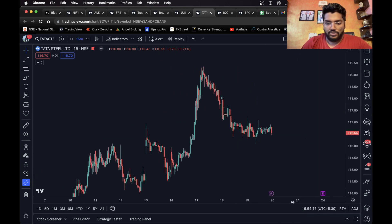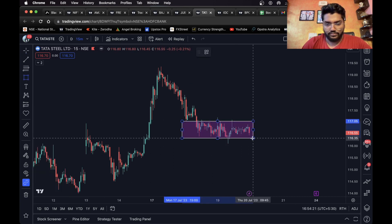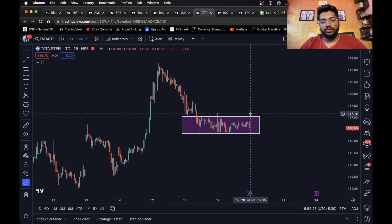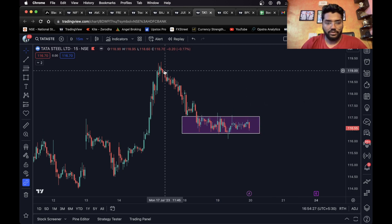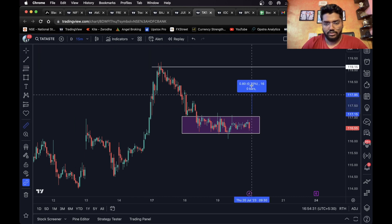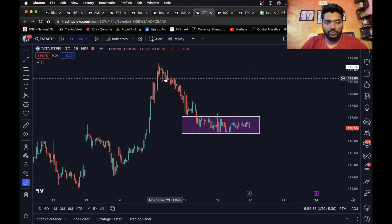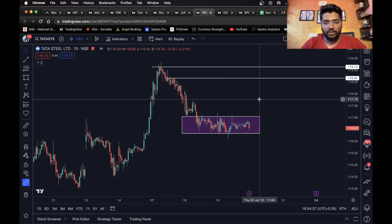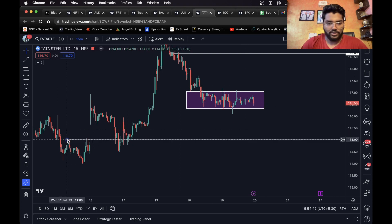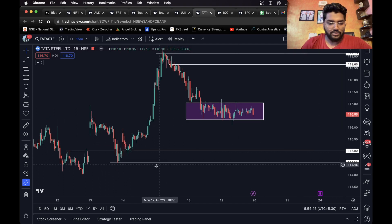Moving on to the next one, we have Tata Steel. As you can see it has been consolidating in this range. You can take an entry after the breakout — once it breaks out from the top, a long entry can be taken. The target is about 1.5 to 1.6 percent. For the short side, once it closes below this level a short entry can definitely be taken — this level is the first target and this is the second target.